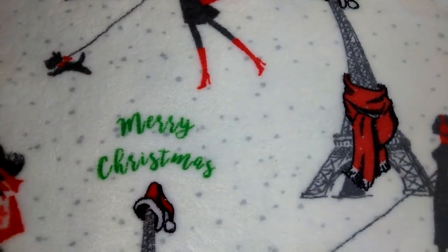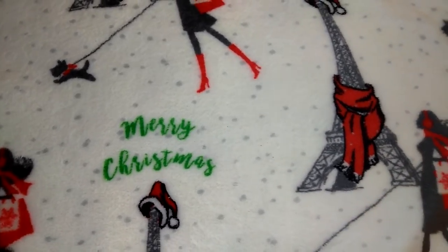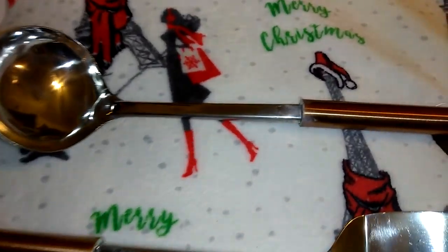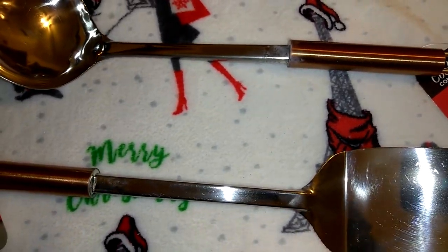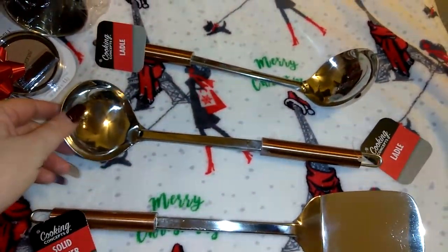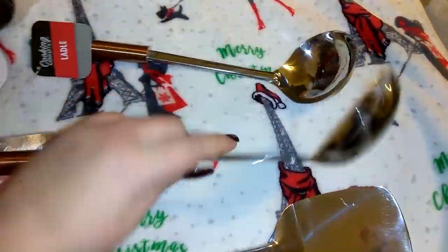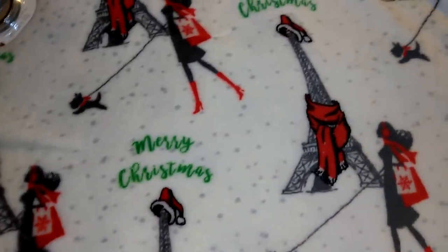Oh my gosh, I think I got two ladles instead of the spatula, the ladle, and the spoon I intended to buy. I'm hoping the spoon is in there somewhere and I just accidentally doubled up on ladles. If not, I'll exchange one for a spoon if there are any left.